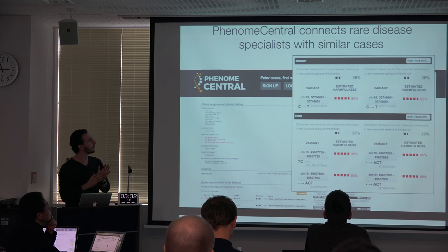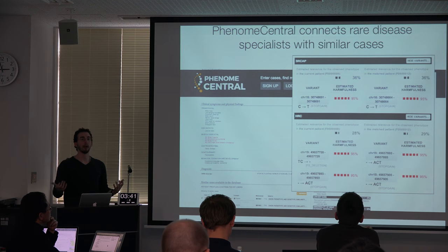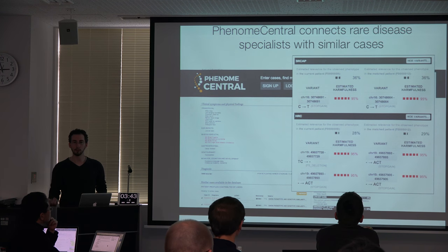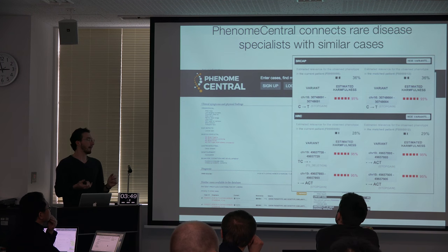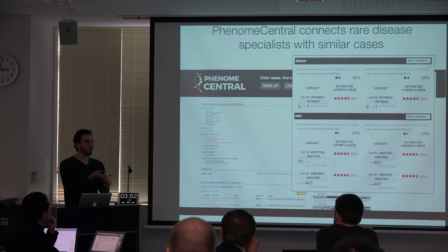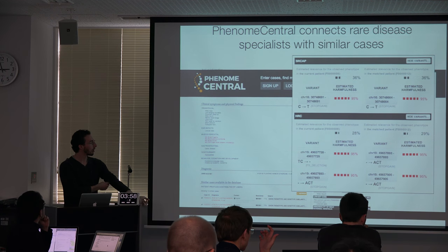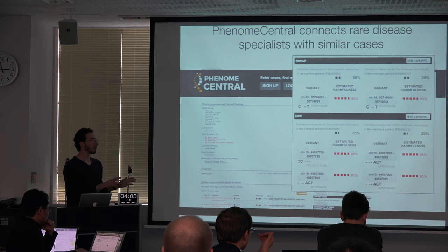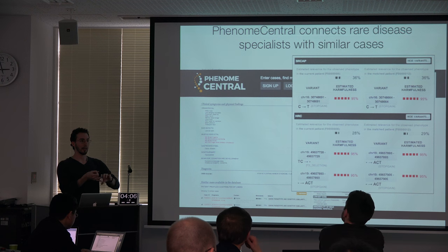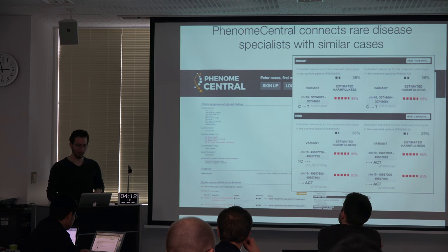We can also do the same sort of thing from the genetic side. We have variants in genes, and we can prioritize the harmfulness of those variants or estimate it. We can estimate how relevant those genes are to the symptoms using a tool called the Exomiser, which is essentially a joint effort led by Damien Smedley out of the Mouse Genomics Institute at Sanger, in collaboration with the people who develop the HPO out of Charité, and the Monarch Organization. They have a broad worldwide collaboration — they're amazing.